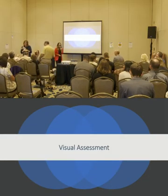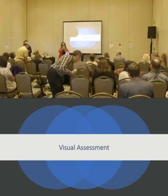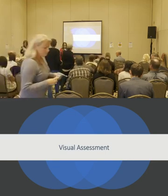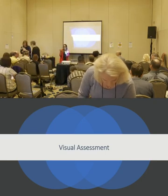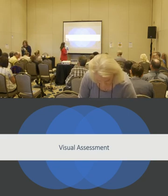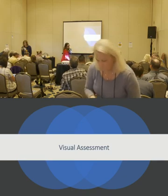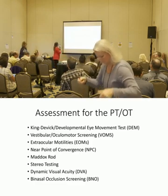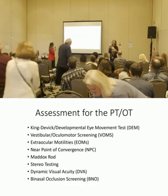We're going to talk about the visual assessment. As optometrists we have a ton of different measurements we do. This is what I go over when talking to physical therapists about things they can safely incorporate in terms of screenings to know when to refer to us. For OT and PT, the King-Devic or the developmental eye movement test is a good one.